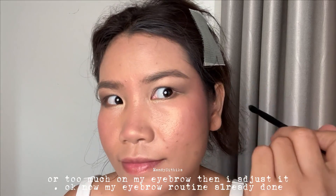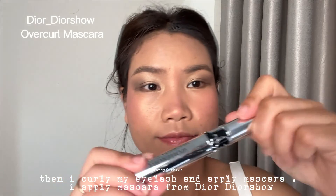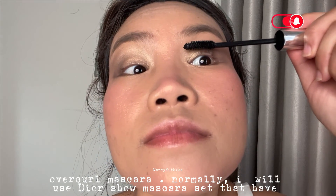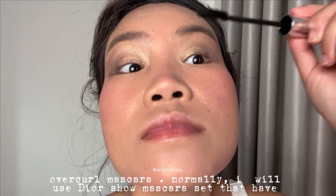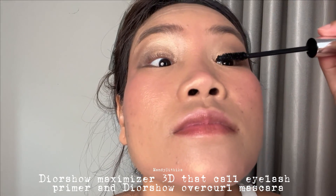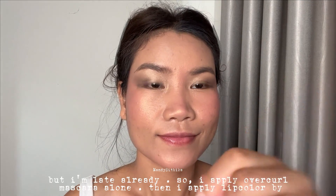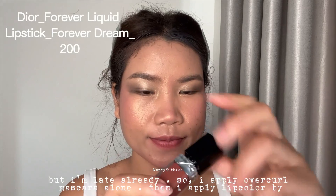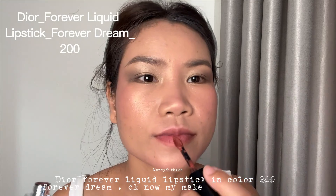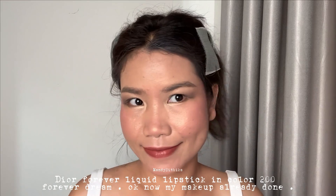I curl my eyelashes and apply mascara — the L'Oreal Telescopic Overshoot mascara. Normally I use the mascara set with the 3D maximizer eye primer, but since I'm late I apply the mascara alone. Then I apply lip color using the Dior Forever Liquid Lipstick in color 200 Forever Dream. My makeup is now done and this is the final look.